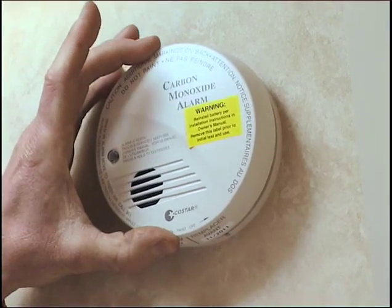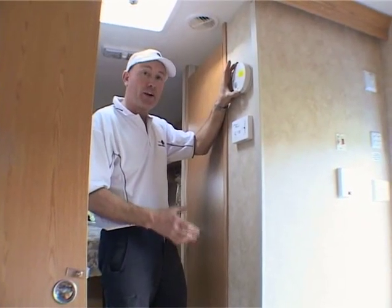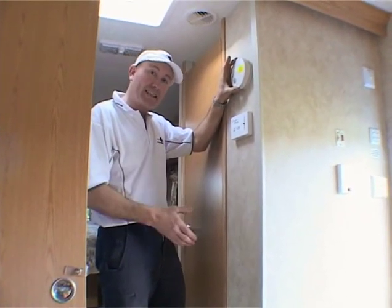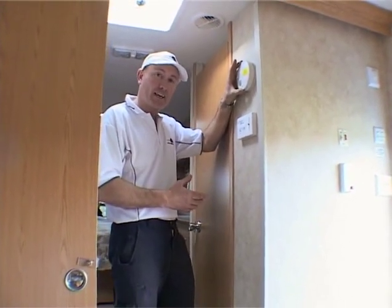This is a carbon monoxide detector. The American standards for safety are very good, so you've got the gas detector, the smoke detector, and a carbon monoxide detector. Really handy.